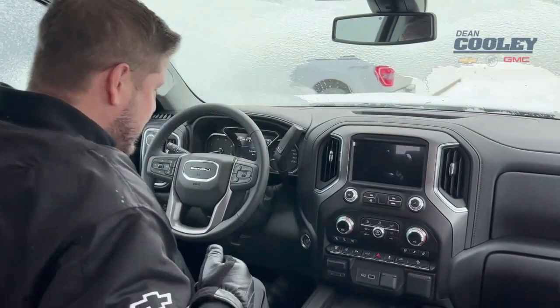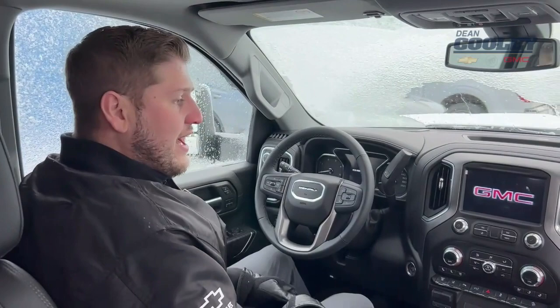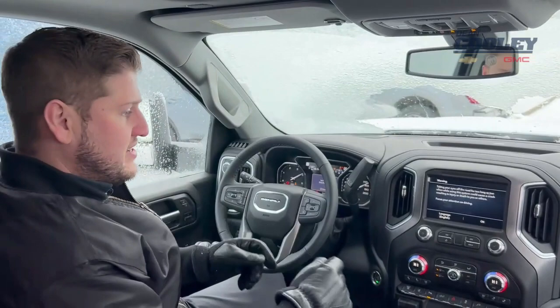Up front, we've got our 10-way power adjustable and programmable seats with memory settings to save your seat preferences. Also equipped with the premium Bose sound system, and a pile of other very cool features that come standard in the Denali trim level.